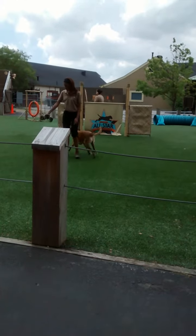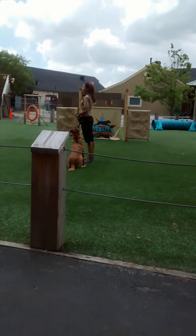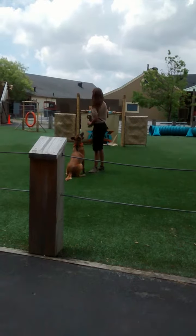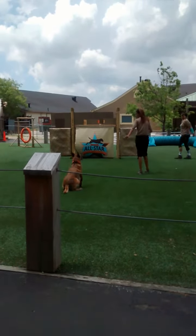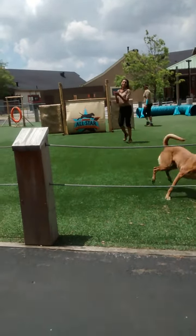Now, in a standard high jump contest, dogs get three opportunities to clear a jump. Can we give him another try? Maybe Harley couldn't hear you guys cheering for him, so I think you need to get even louder and make some noise. Nice job, Harley — he clears 50 inches!